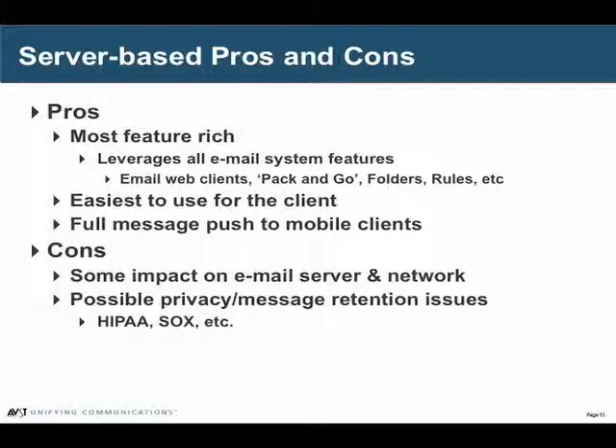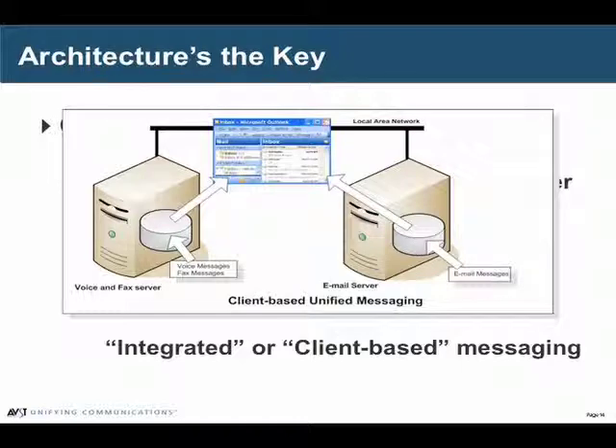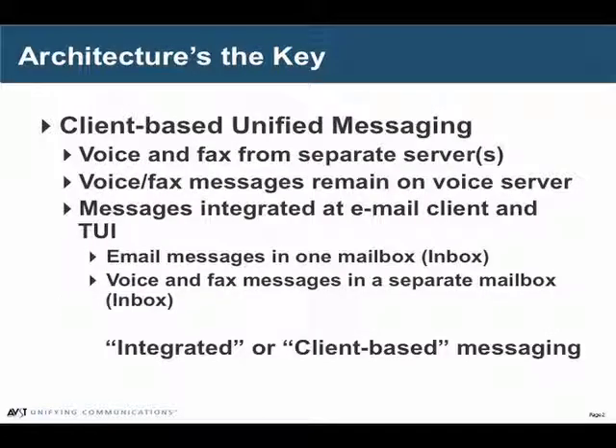For those customers, we recommend client-based unified messaging. With client-based unified messaging, we're going to leave the messages on Call Express. The voice and fax messages maintain their residence on their relevant servers, and we're going to unify them instead of at a server level, at a client level. What we're going to do is take an email client that's already connected to the customer's email message store and build a second connection between that email client and the Call Express message store.